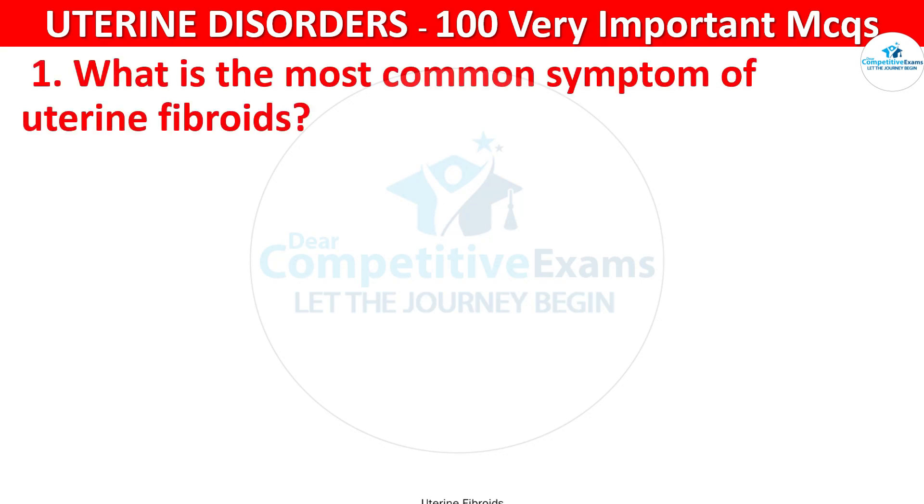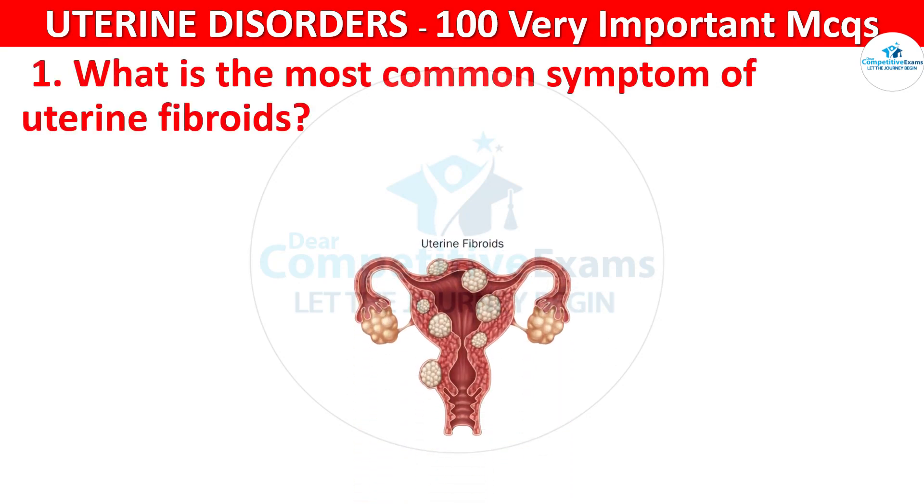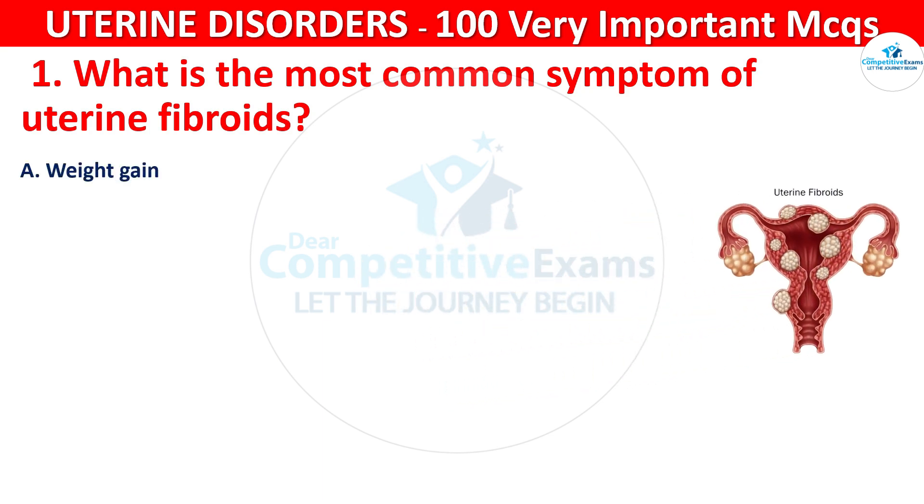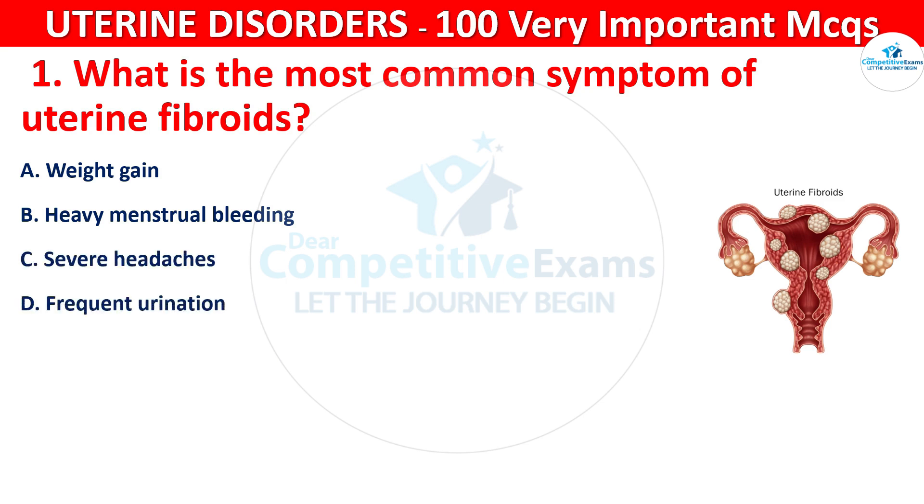What is the most common symptom of uterine fibroids? Your options are: weight gain, heavy menstrual bleeding, severe headaches, or frequent urination.